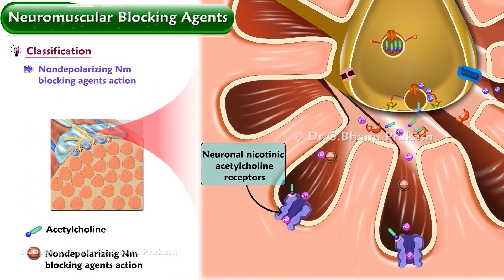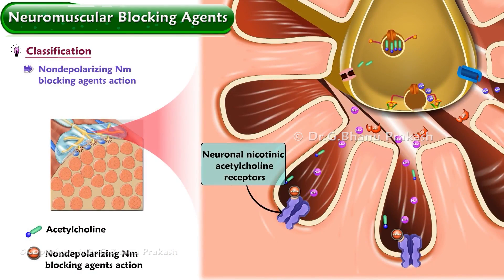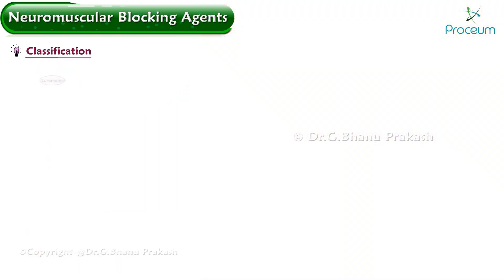Non-depolarizing neuromuscular blocking agents act as competitive antagonists, competing with acetylcholine for the binding sites at the neuronal nicotinic acetylcholine receptors, preventing the initiation of the action potential. Examples include curoniums, like pancuronium, vecuronium, and rocuronium.